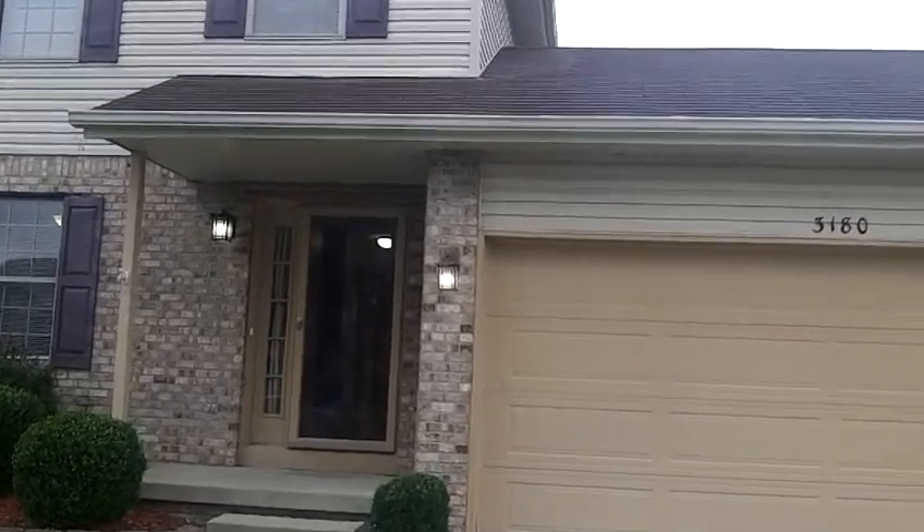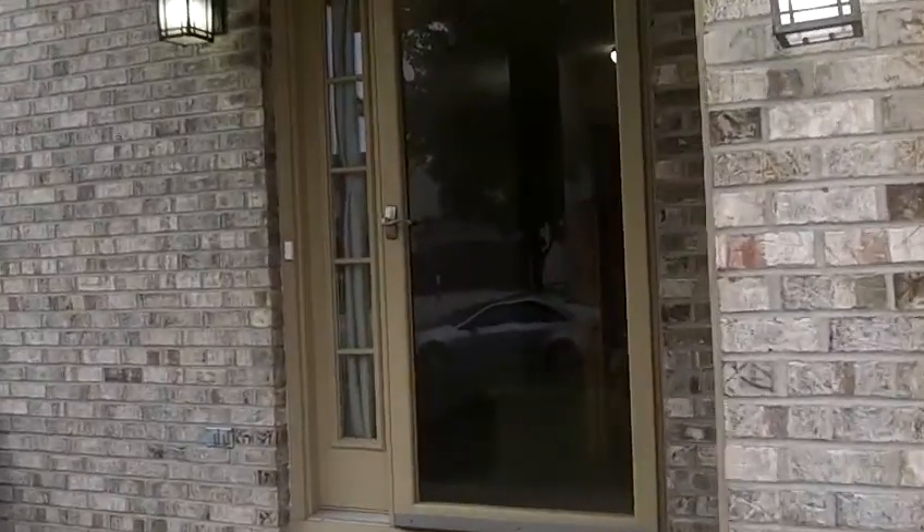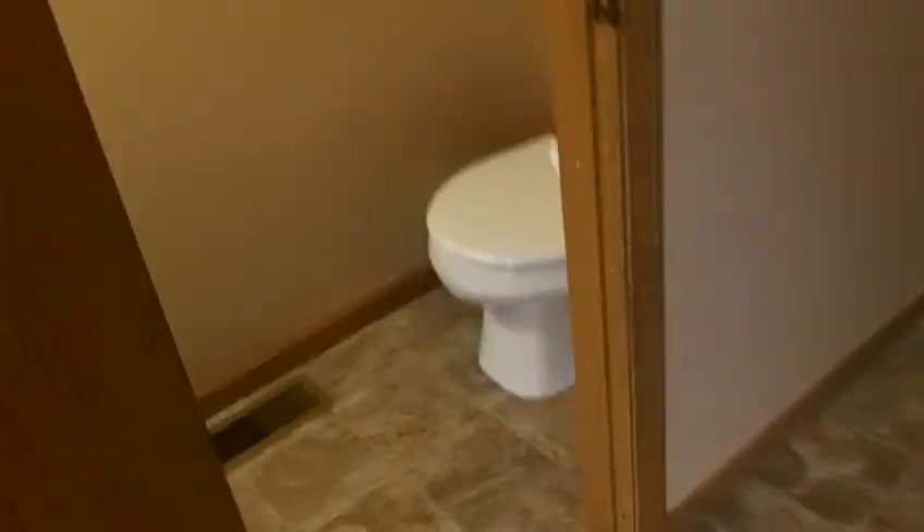We're at 3180 Retriever Road in Columbus, Ohio. This is a beautiful three-bedroom, two-and-a-half bath home. Come on in. As we make our way into this home, you are greeted with beautiful laminate flooring, and the half bath sits right off of the front door.